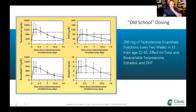The old school dosing has been used for the past 30 to 40 years in this country — 200 milligrams of enanthate or cypionate every two weeks. What happens is that testosterone peaks obviously in the first few days and then goes back down by day 14. DHT also peaks and estradiol also peaks, then goes down.